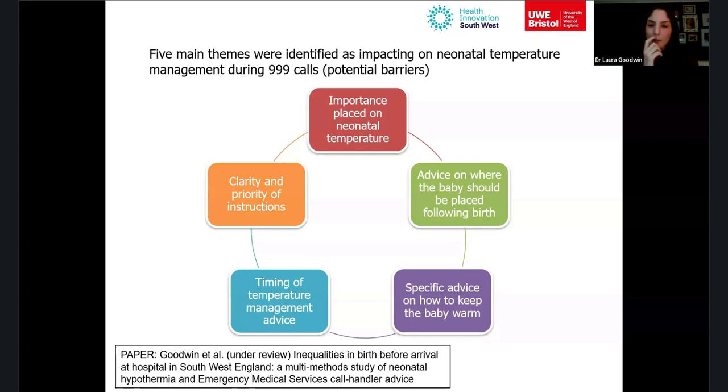Members of the public felt skin-to-skin was the most natural option given their antenatal education, and being told to put the baby between the mother's legs felt very unnatural. The third theme was specific advice on how to keep the baby warm. Callers were told to 'keep mum and baby warm' but not given specific instructions. People described losing all common sense in the panic — even one participant who was a midwife herself forgot to keep her own baby warm. Specific practical advice — turn the heating on, find a hat, make sure towels are dry, close windows and doors — was felt to be essential.